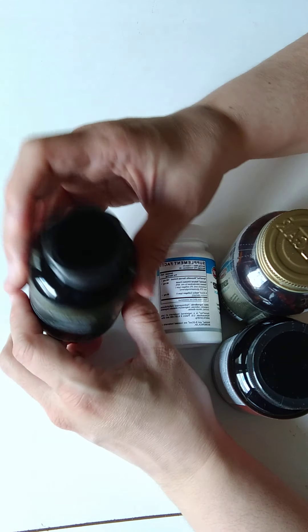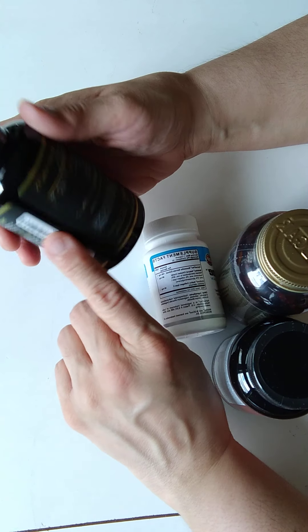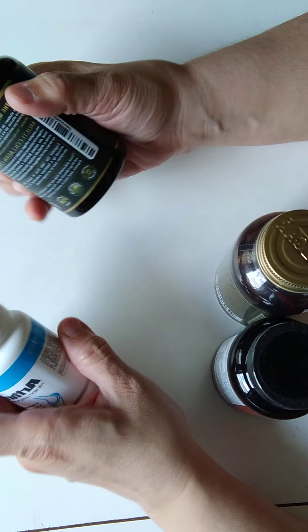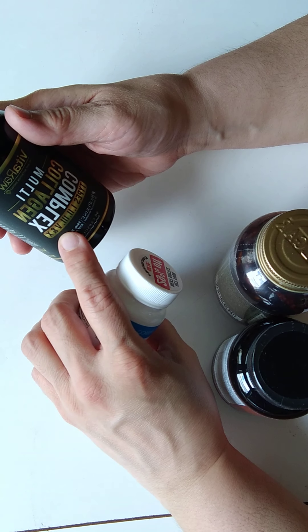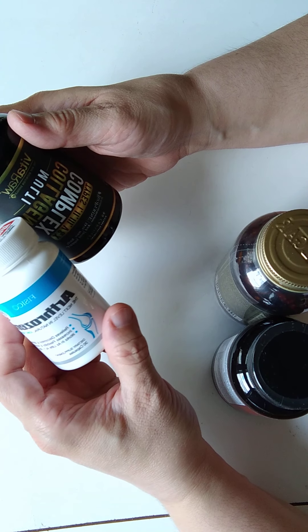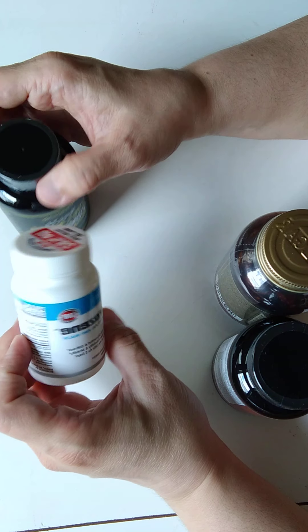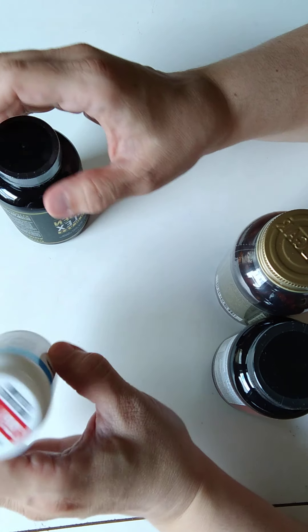Bioparine. So if it does work, then I'll be buying this one. I will compare and see if this one really works. But this here — was a waste of my time. Joint health. And that's why I'm still suffering from pain.